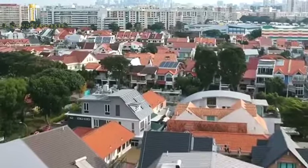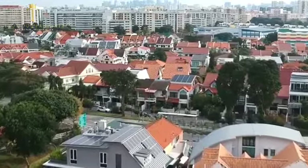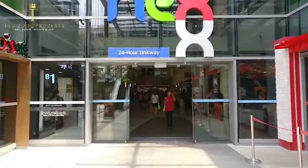Did I also mention that this property is located just minutes away from the Serangoon MRT, where there is NEX Mall and you can enjoy shopping, dining, and lifestyle?